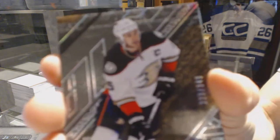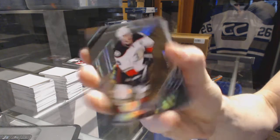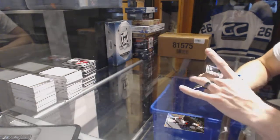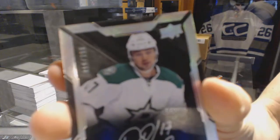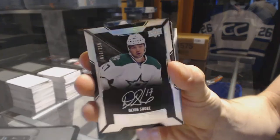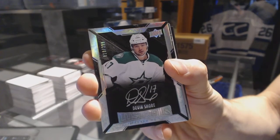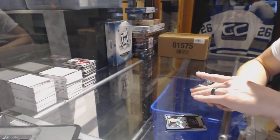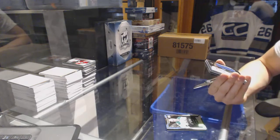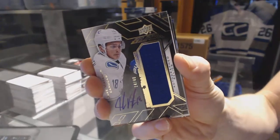Base card number 349 for the Anaheim Ducks, Ryan Getzlaff. Lustrous rookie auto, number 299 for the Dallas Stars, Devin Shore. We've got a rookie trademarks autographed jersey, number 14 of 40 for the Vancouver Canucks, Jake Virtanen.